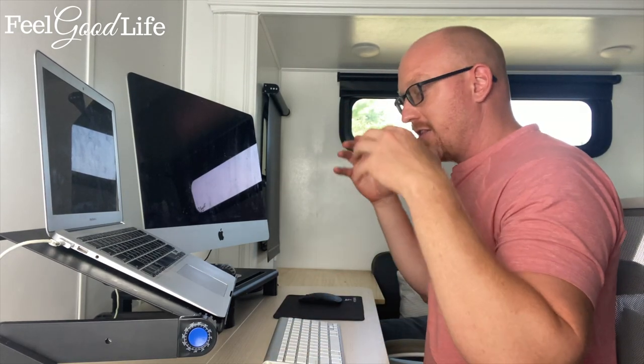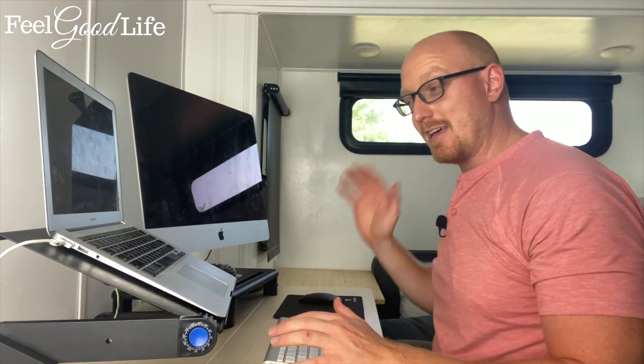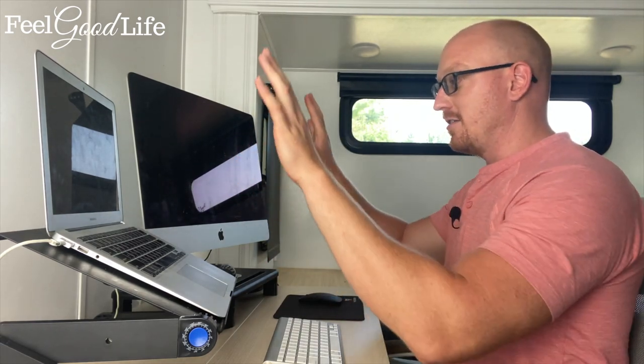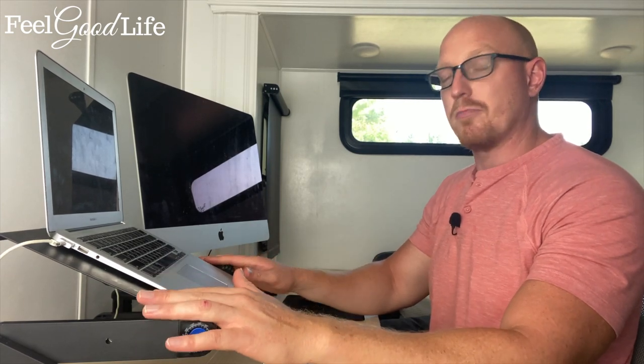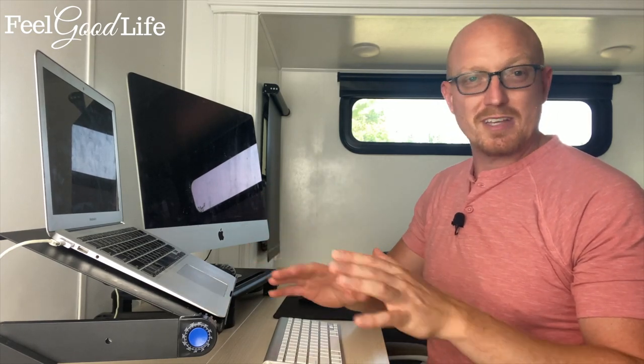This is why forward head posture is caused — as people are typing on their computers like this, they're positioning their head forward, putting strain on their neck, which impinges upon that median nerve. So when you're setting up your desk, make sure you've got your monitors right in front of your face. If you've got a laptop, what you can use is an adjustable laptop stand — I'll put a link down in the description on Amazon.